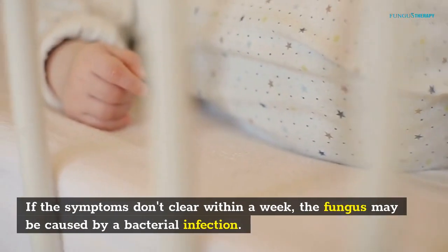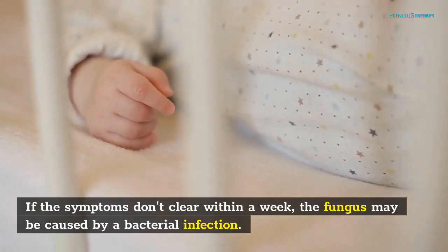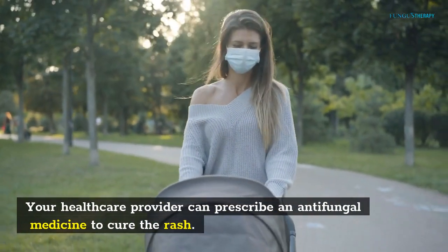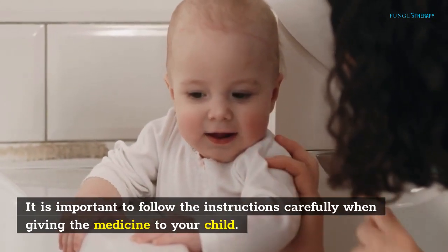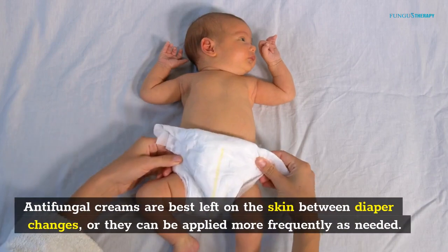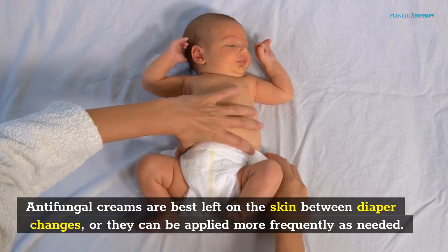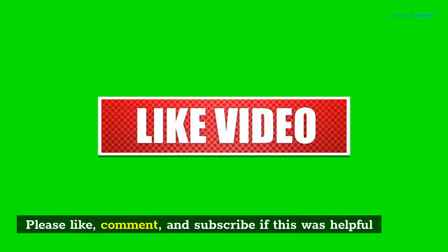If the symptoms don't clear within a week, the fungus may be caused by a bacterial infection. Your health care provider can prescribe an antifungal medicine to cure the rash. It is important to follow the instructions carefully when giving the medicine to your child. Antifungal creams are best left on the skin between diaper changes, or they can be applied more frequently as needed. Please like, comment, and subscribe if this was helpful.